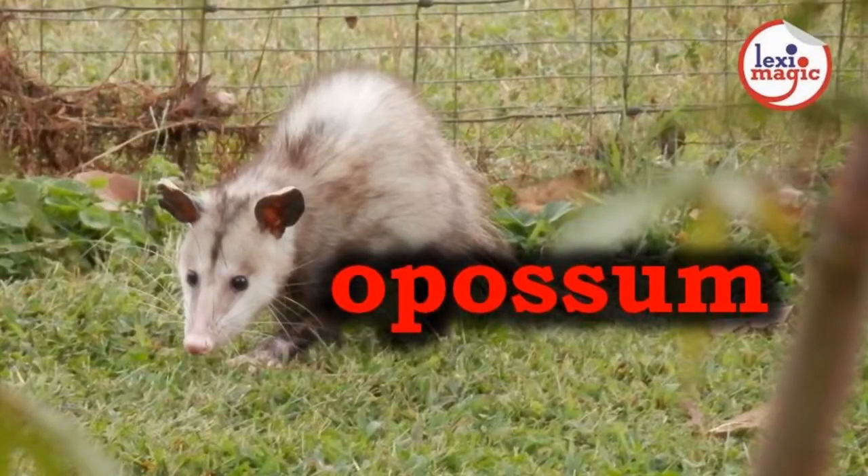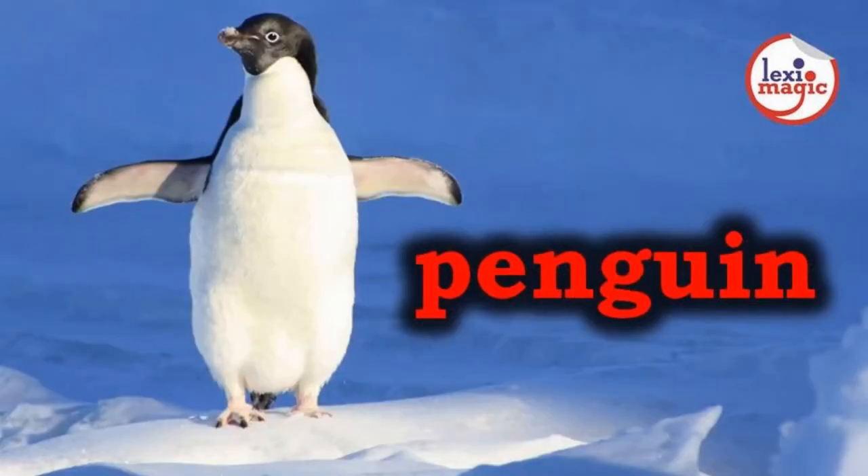O for opossum, a small American marsupial with a pointed snout and a naked tail. P for penguin, a flightless bird of black and white plumage that chiefly lives in the Antarctic region and has flippers instead of wings.